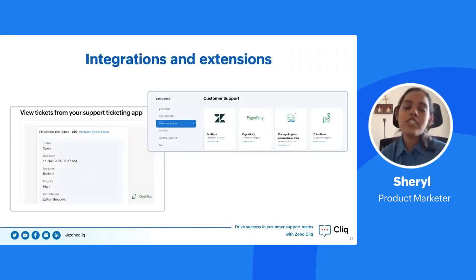Zoho Cliq also has readily available extensions in the Zoho Marketplace. You can integrate with help desk solutions like Zendesk, Zoho Desk, PagerDuty, and ManageEngine Service Desk Plus. You can also build custom integrations using the Cliq platform — build bots, schedulers, commands, and more. For example, a Desk Bot integrated with Zoho Desk gives you ticket information directly inside Cliq. When you request an open ticket in a channel, it drops the details right there without switching tabs.